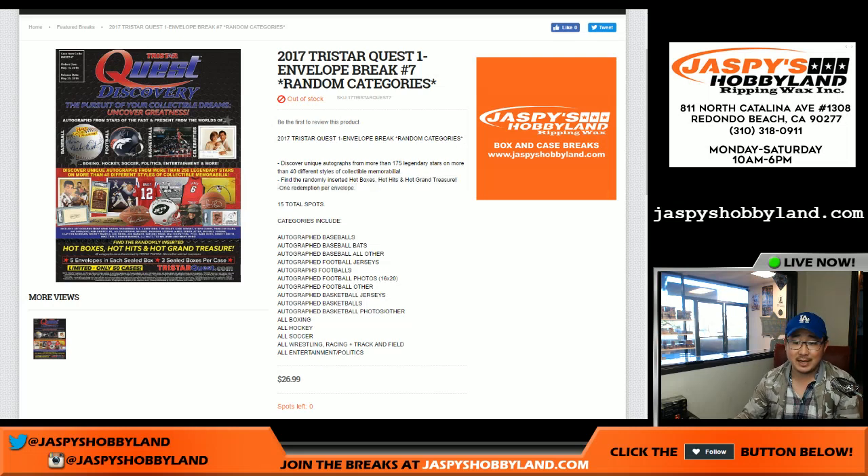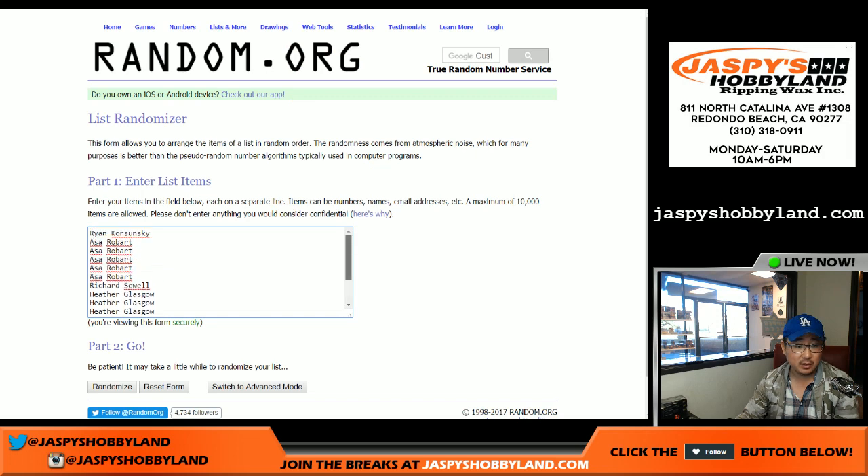Good afternoon everyone. Joe for JazzPeaceHobbyLand.com doing another one envelope break of 2017 TriStar Quest. This is random category break number 7. Thanks to all of these folks for getting into the action.